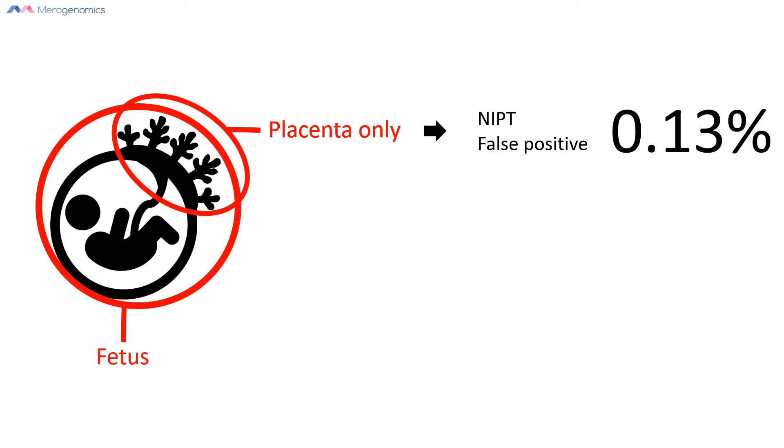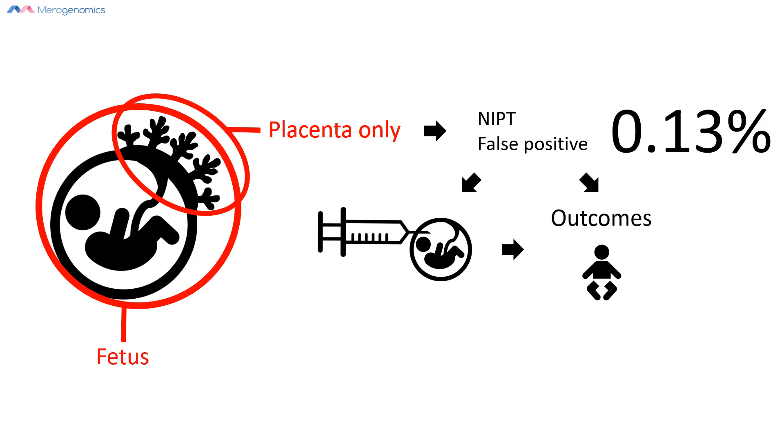When you do get a positive result with your NIPT test, there are two potential outcomes. Number one, you should always confirm it — if available — with a diagnostic test, and in this case that would be amniocentesis. Or number two, you continue with the pregnancy and see what the outcome is.